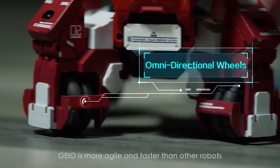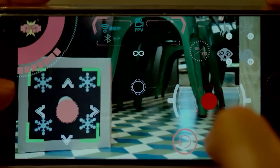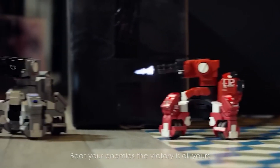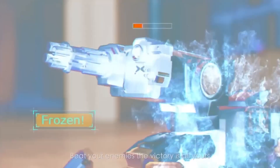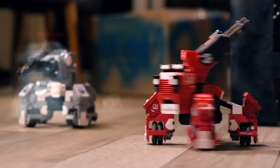Augmented reality technology will turn every accessible space, inside or out, into a battleground. The project has received around $85,000 in funding on Kickstarter, with one robot priced at $295. Do you think it's worthwhile to purchase?